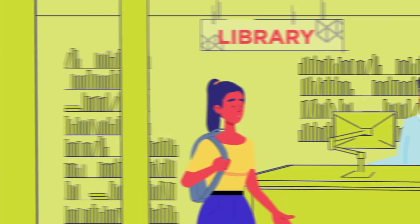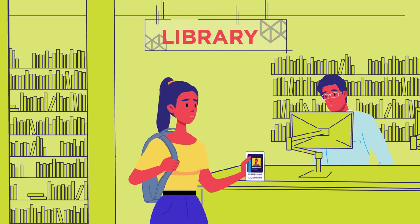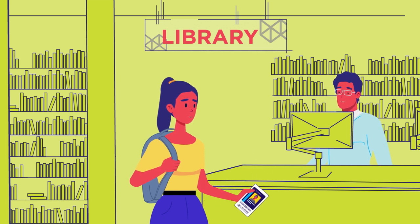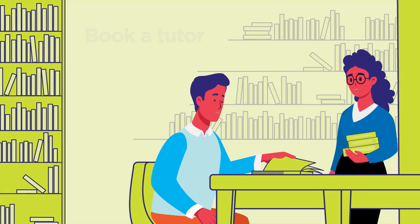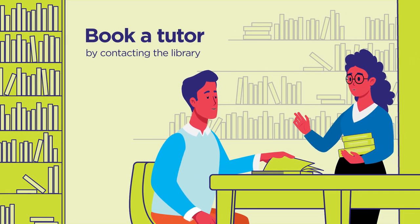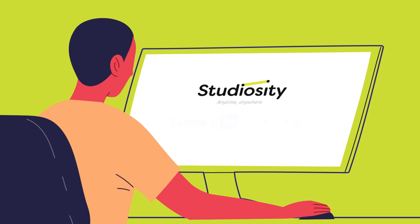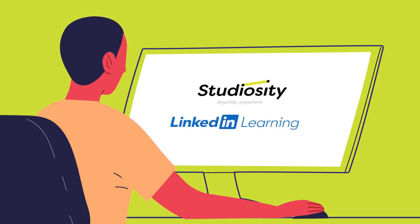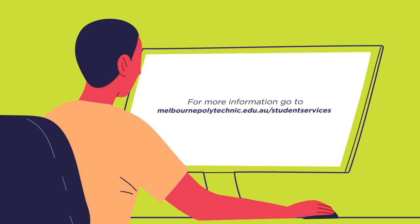Your campus library has a range of resources. You can ask your librarian for help setting up your email, finding information for assignments, and using your computer. For one-on-one support with your writing, essays, assignments and maths, you can book a tutor session by contacting the library. You can also access Studiosity and LinkedIn Learning at any point during your studies. Head to the Student Services page on our website to learn more.